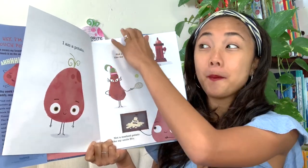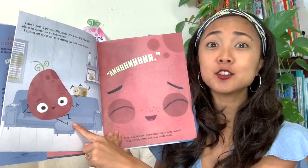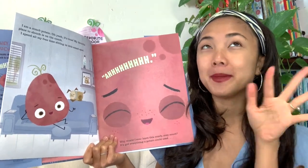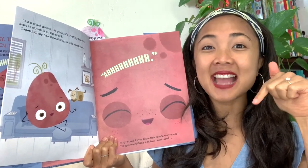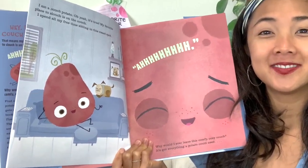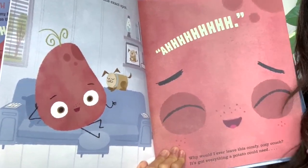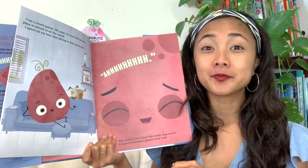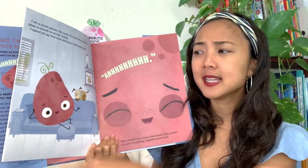'I am a couch potato. My favorite place to slouch is on the couch' — nice rhyming, slouch and couch! 'I spend all my free time sitting in this exact spot.' He doesn't even move, and he looks pretty happy sitting there. Do you sit in the exact same spot all day, or do you get up and move around? Getting up and moving is healthy for your body!